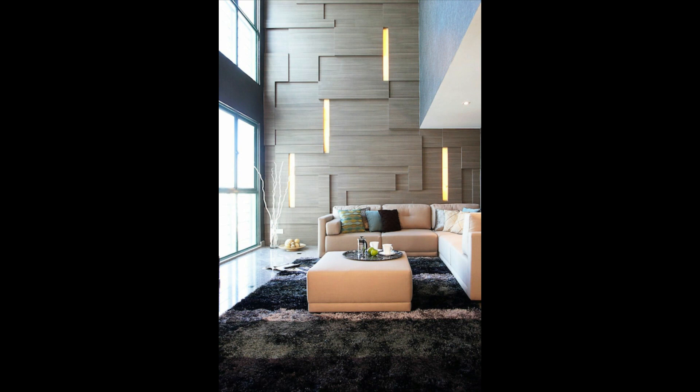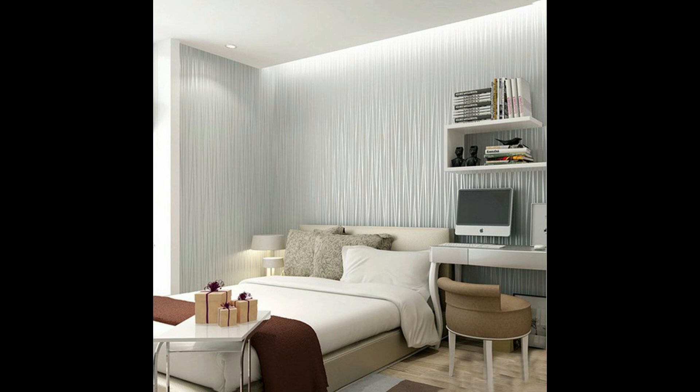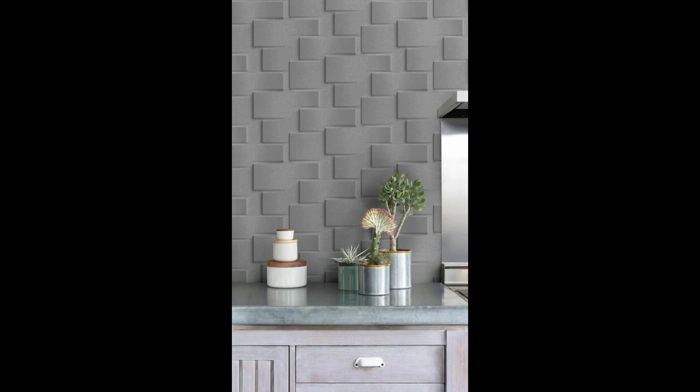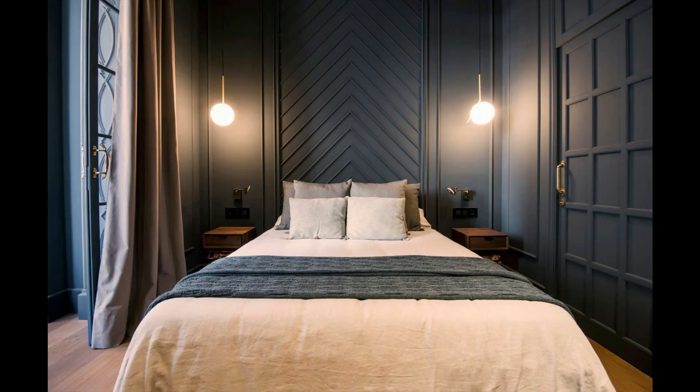Fifth: use a matte finish bedroom wall tiles design for a rustic look. This concrete matte finish tile design will bring a soothing effect to your bedroom, making your sleep quarters ideal for resting. The concrete finish will also bring an industrial look that you can accentuate with rustic-themed design elements such as ceiling track lights and wooden flooring. This type of wall tile design is great for urban apartments that follow a simple interior theme.